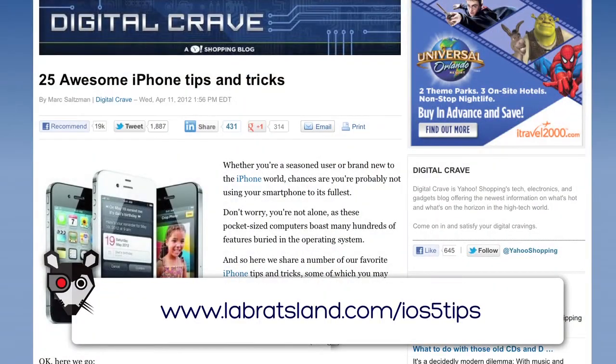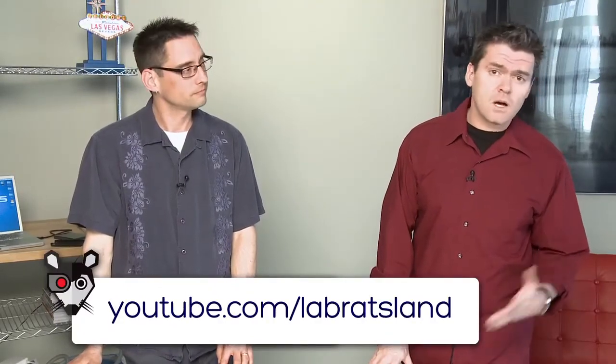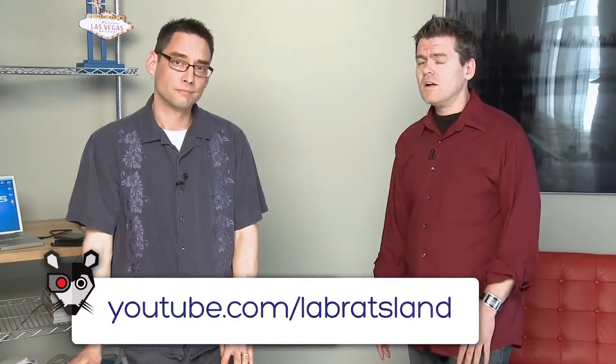Those are some cool things. We'll put up a link to a really great article that has 25 different tips you can check out with the new iOS 5. That's it for Lab Rats this week. You can see us at labrats.tv — almost 300 episodes now on that site. You can also go to youtube.com/labratsland, where we have really cool collections of episodes, including ones with cats and food demos. And of course, on Facebook at facebook.com/labratsland. If you want to email us, you can reach us at feedback@labrats.tv. Thanks for pushing play this week. My name is Andy Walker, I'm Sean Carruthers — we'll see you next time.